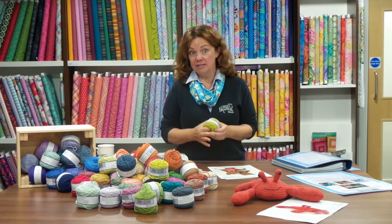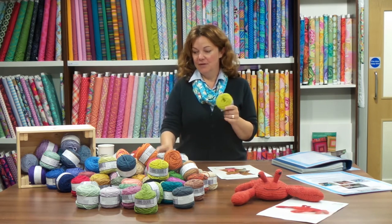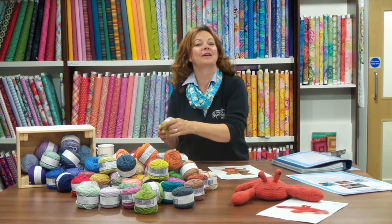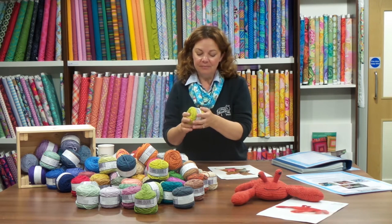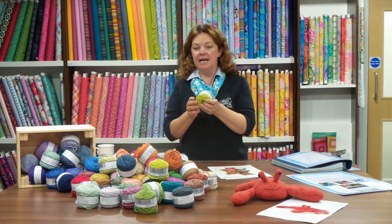We're going to be the main stockist in the UK and there are 84 colours of this — don't count them as I'm not sure all 84 are here. It's 100% cotton yarn, there's 119 metres on each ball, and it's a standard DK.